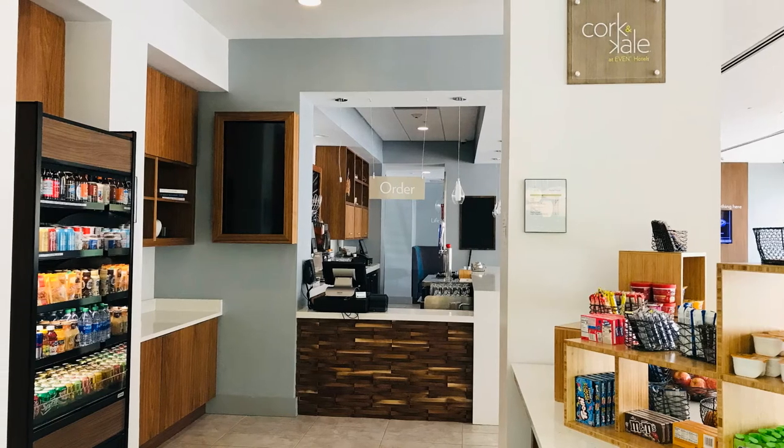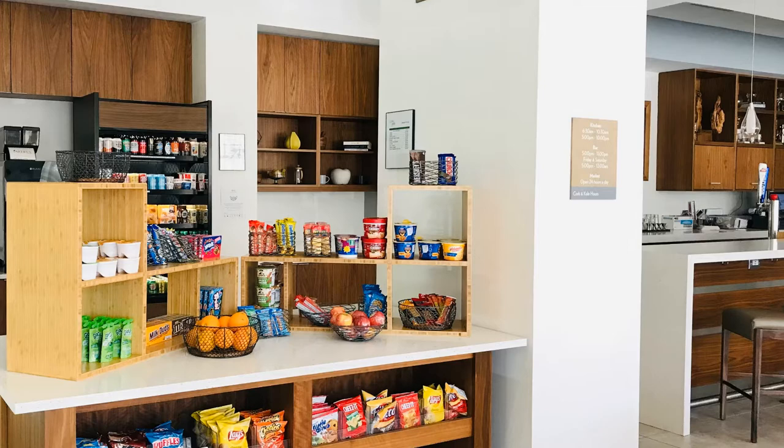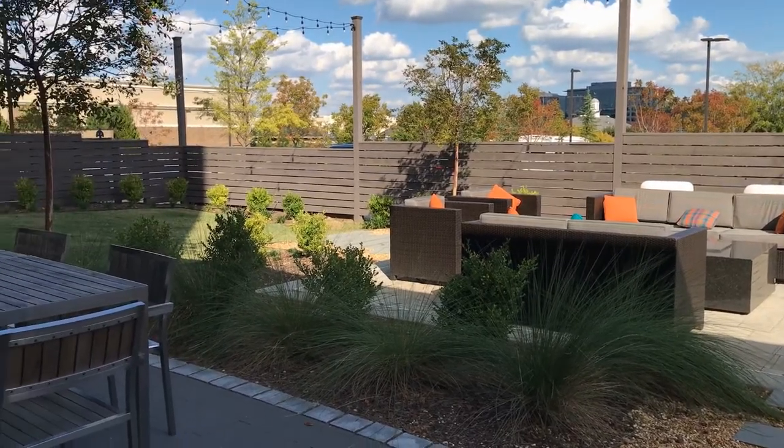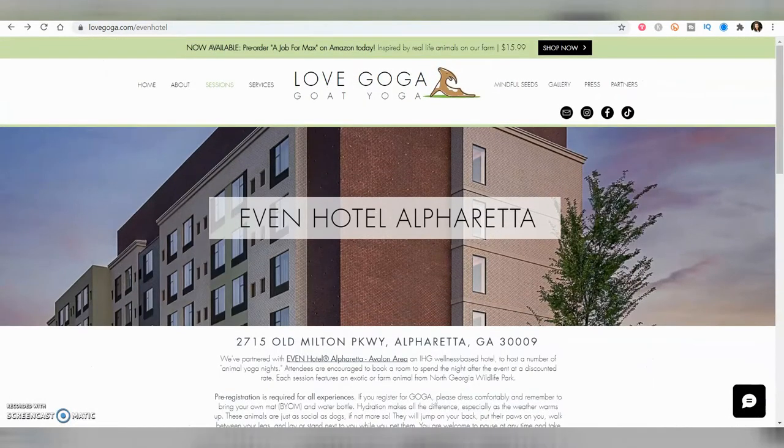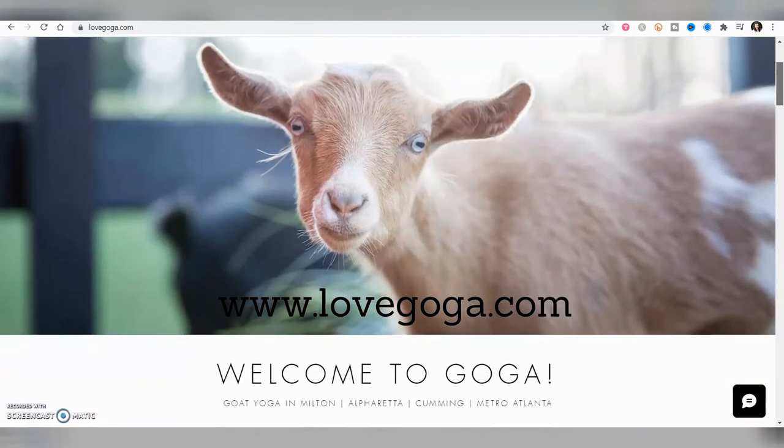Freshly-cooked breakfast is available for a surcharge, and only fresh ingredients go into the healthy, delicious food in their in-house Cork and Kale restaurant. You can grab a bite to eat and enjoy their outdoor patio while soaking up the sunshine. There's also a business center and flexible meeting space for all kinds of conferences and special events with in-house catering. A fun event coming this month on October 29th is Peaches and Pigs, where you can experience yoga with Peaches the spider monkey and piggy friends — that's my kind of yoga! This event is sponsored by Love Goga, known for goat yoga, so be sure to visit lovegoga.com for more information.